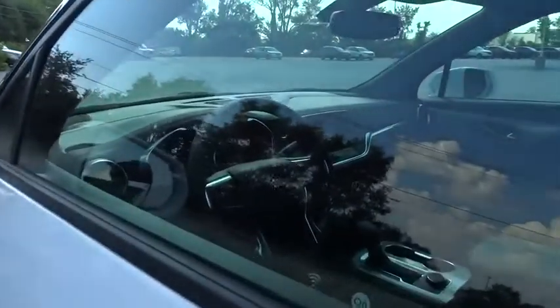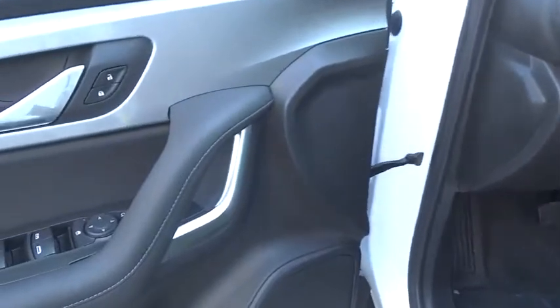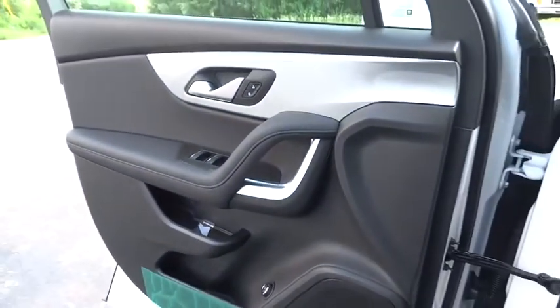Leather-wrapped steering wheel, adjustable steering wheel, floor mats, four-wheel disc brakes, keyless start, cruise control, aluminum wheels, climate control, and AM-FM stereo radio.